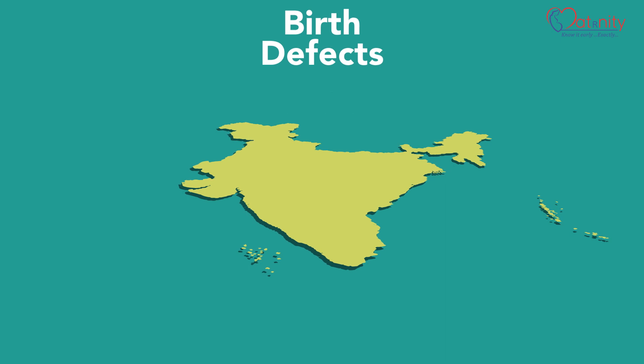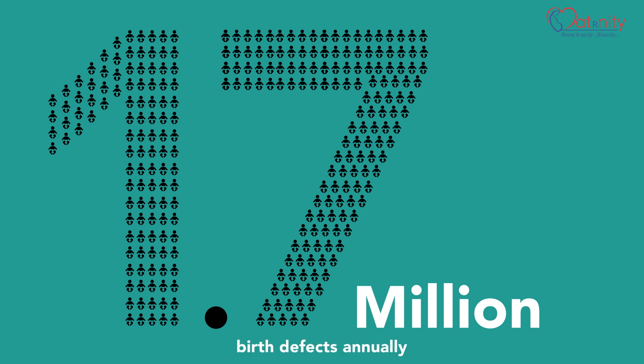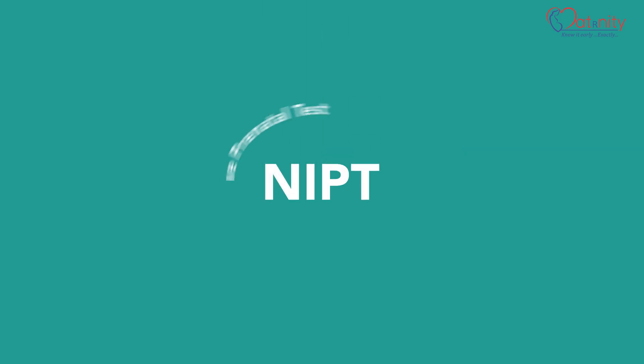Birth defects in India are prevalent at six to seven percent, translating to 1.7 million birth defects annually. Congenital anomalies account for nine percent of the neonatal deaths in India. A NIPT, or non-invasive prenatal test, is a test for every pregnant woman.